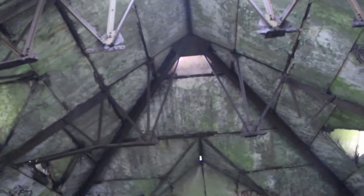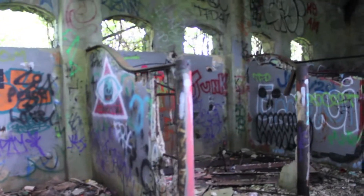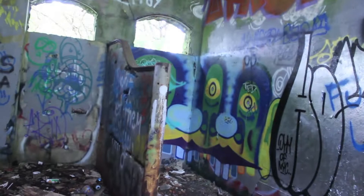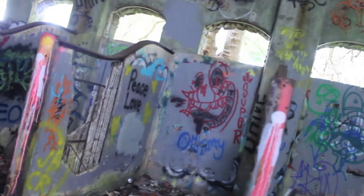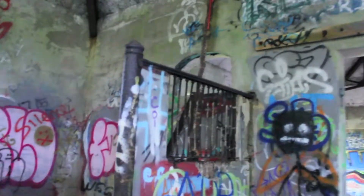Wow, that's sick — look at the trees coming through the top. You can see all the stables for the horses. Straight stalls. Got some cool graffiti.